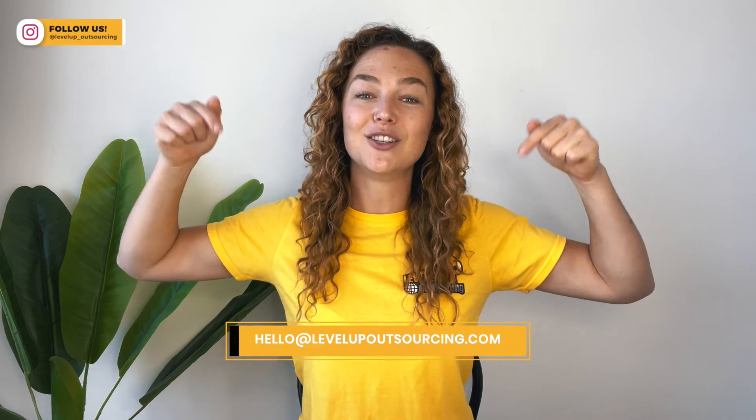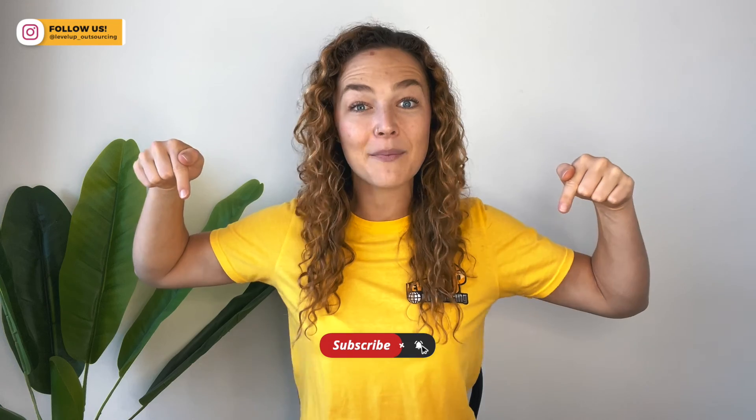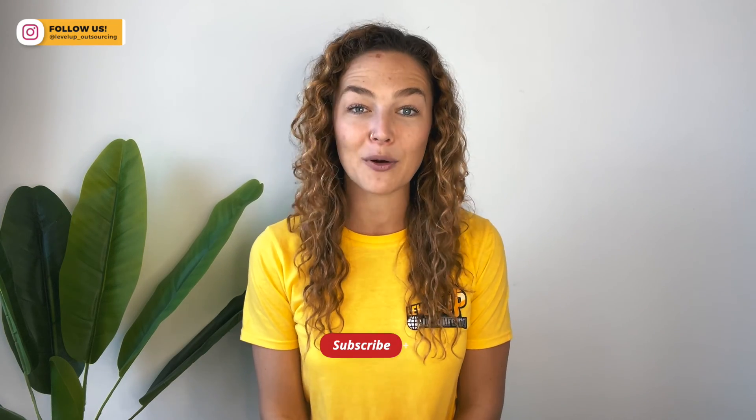If you don't have a virtual assistant but you want one to help manage these sorts of tasks over the Christmas break for your business or your brand, please make sure to shoot us an email at hello@levelupoutsourcing.com and we will be able to help you out. Please do it ASAP because Christmas is coming. And if you have enjoyed this video, please hit that subscribe button and the bell so that you get notified when we put new content out. Until the next episode, I'll see you later.